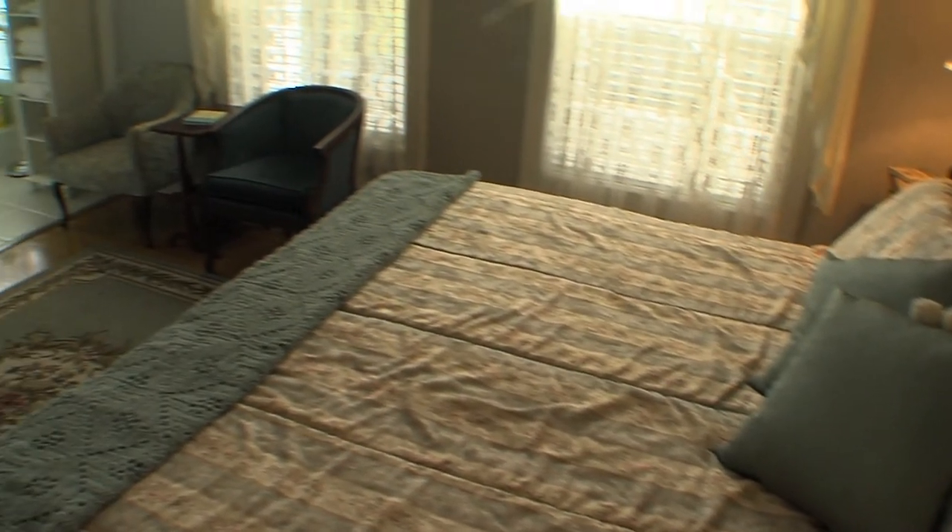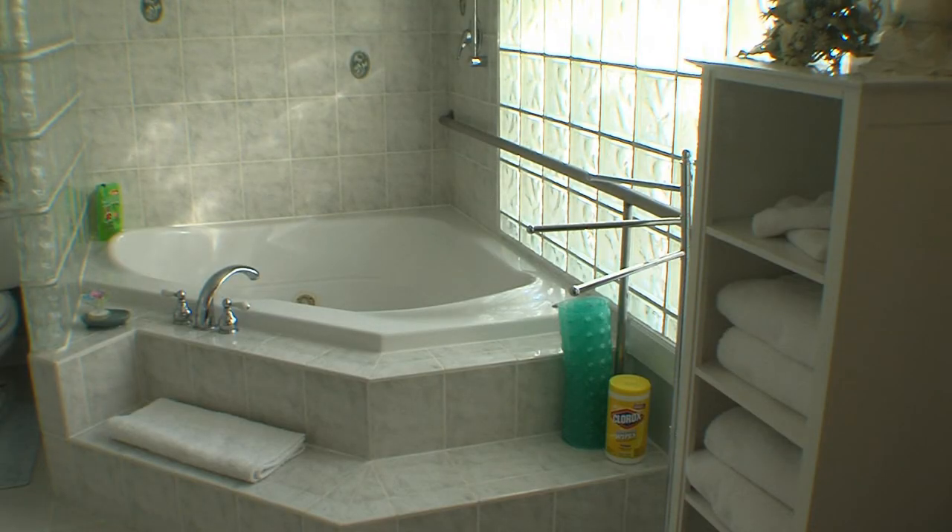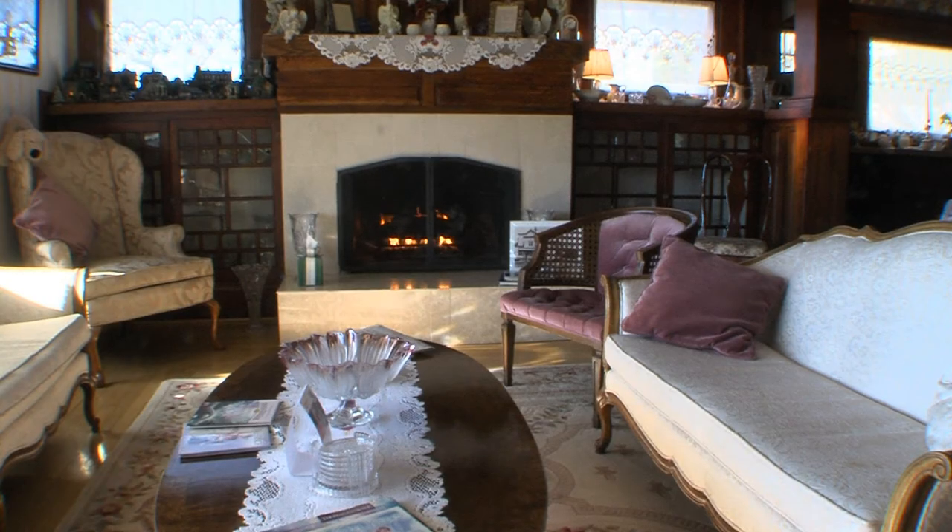Downstairs there's a double jacuzzi tub called the Indian Summer Room. It's a place to come renew, relax, and just refresh yourself. That really is a good way to describe it.